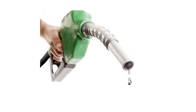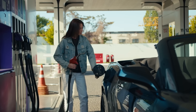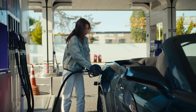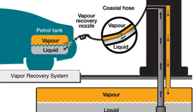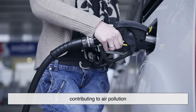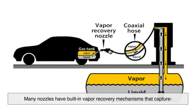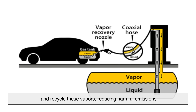The Venturi tube isn't the only safety feature built into gas pumps. Modern fueling systems include multiple layers of protection to prevent accidents and ensure fuel is handled safely. One major feature is the vapor recovery system. When you pump gas, fuel vapors can escape into the air, contributing to air pollution. To combat this, many nozzles have built-in vapor recovery mechanisms that capture and recycle these vapors, reducing harmful emissions.